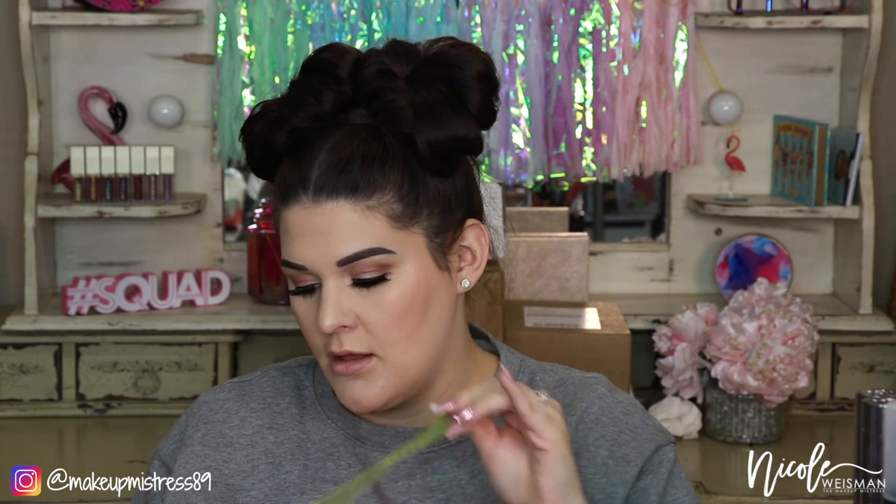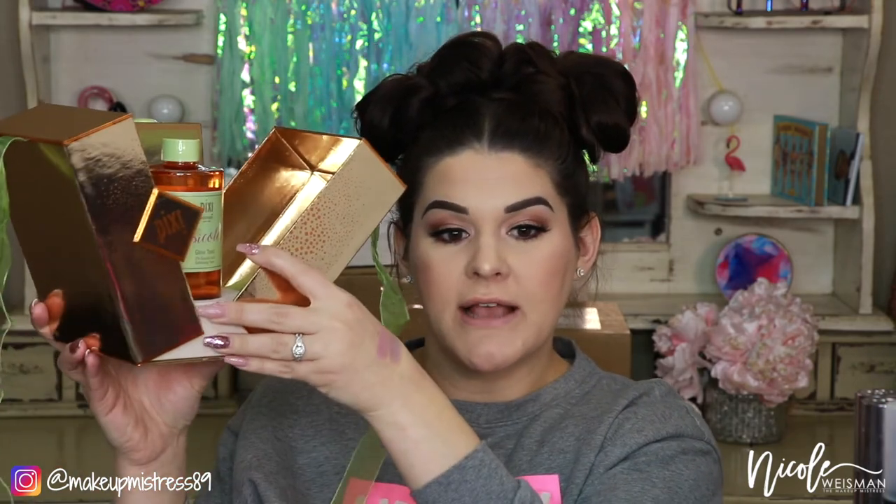We've got a little Pixie right here — oh, it looks like a present. I feel like this is going to blind the camera so I apologize in advance. Look how gorgeous this is. Are you kidding me?! It is like a life-size giant Glow Tonic personalized with my name on it — it says 'Nicole's Glow Tonic.' How stinking sweet is that? Thank you so much Pixie!